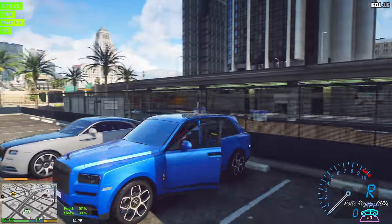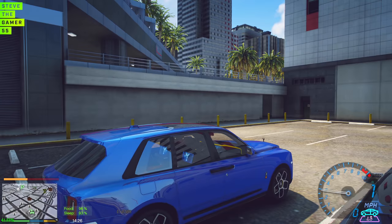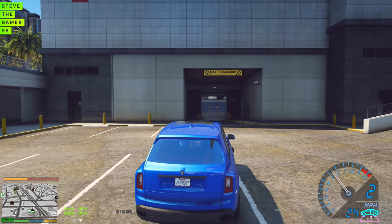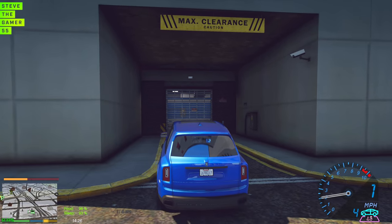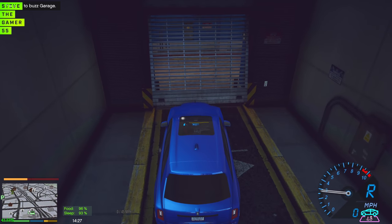If you had a choice between a Range Rover, Cullinan, G Wagon, and probably a Bentayga — which one would you pick, guys? This thing is nice, I'm not going to lie. This thing is nice. I don't know if it's me, though.